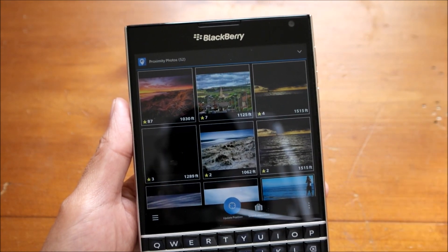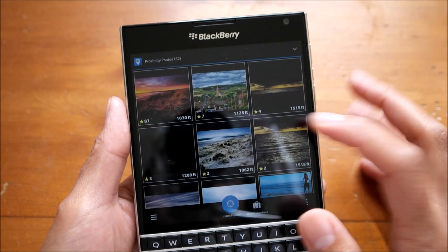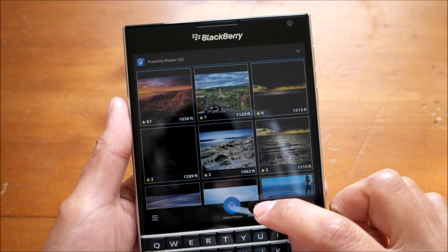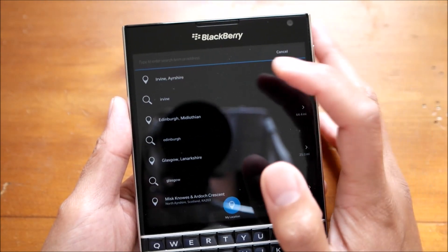You will have to try and filter through a lot, because it will just pull in everything that's geotagged within that area. But you can find points of interest, and you can search other places too — you don't have to be confined to where you are.